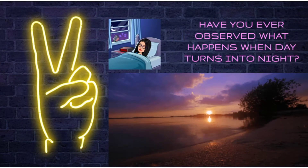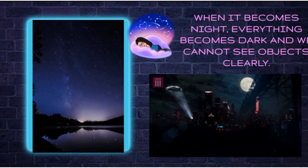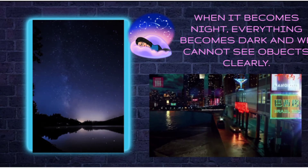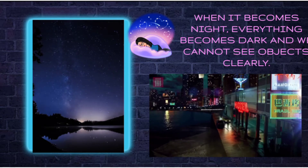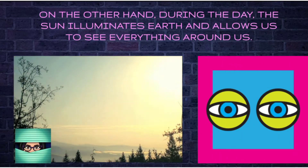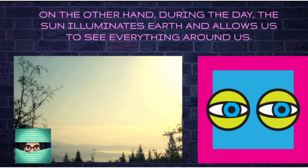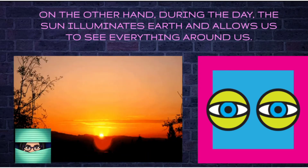Have you ever observed what happens when day turns into night? When it becomes night, everything becomes dark and we cannot see objects clearly. On the other hand, during the day, the sun illuminates us and allows us to see everything around us.